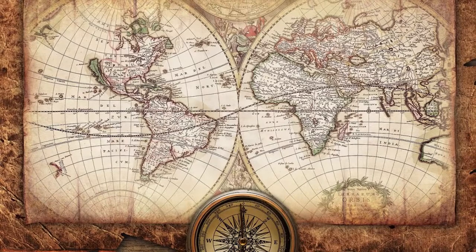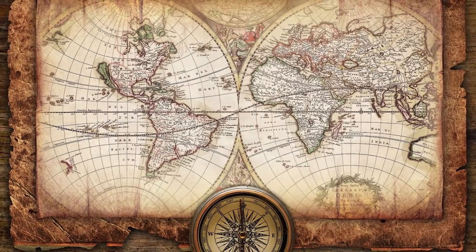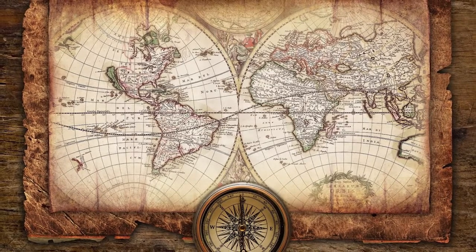This difference between true north and the north heading on a compass is an angle called declination. Declination varies from place to place because the earth's magnetic field is not uniform — it dips and undulates.